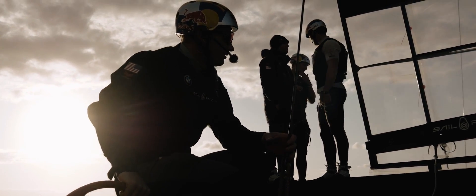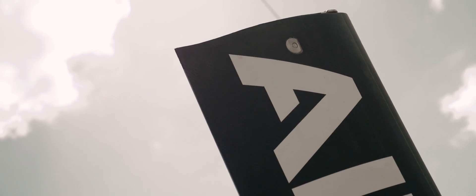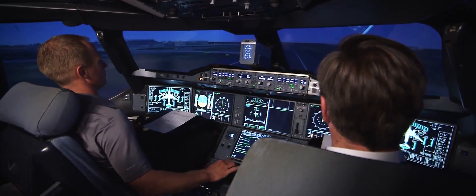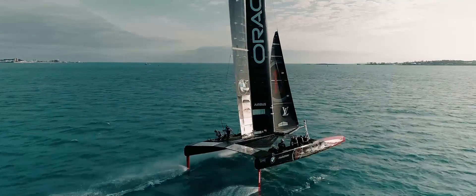I think the similarities between the airplane world and where we are now in the America's Cup is that for the plane or for the boat to get to maximum load you need to fly. It's pretty obvious for an airplane that it needs to take off. For us, we need to take off out of the water and start foiling — and that's when we get maximum righting moment, that's when we get maximum performance.